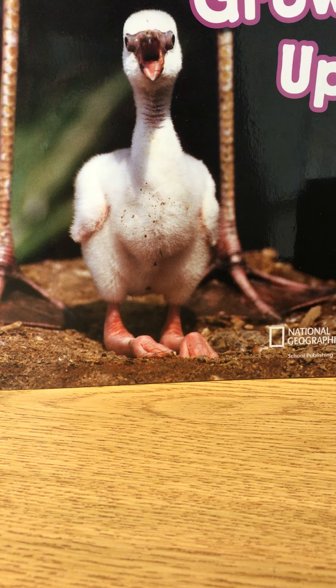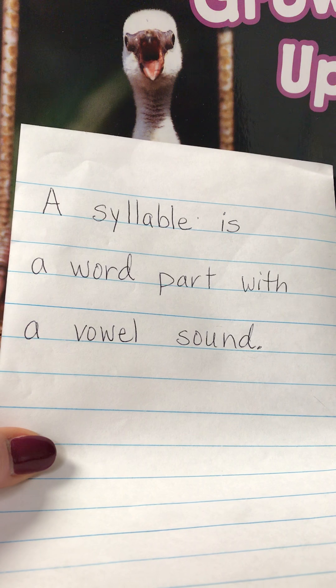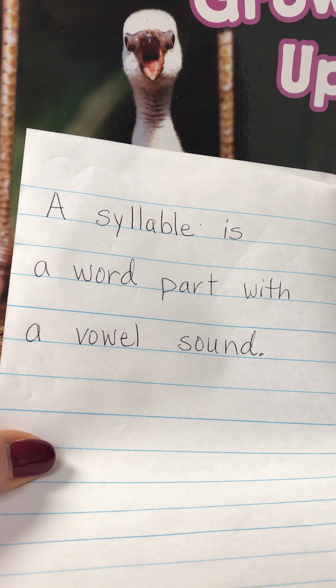Hi, we are counting and combining syllables. What's a syllable? A syllable is a word part with a vowel sound.